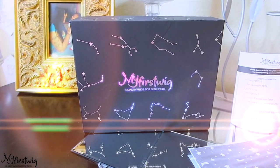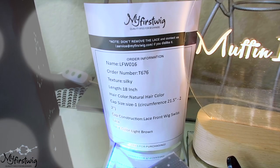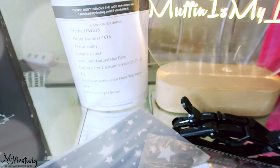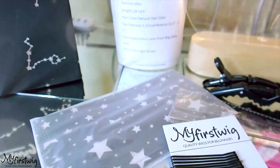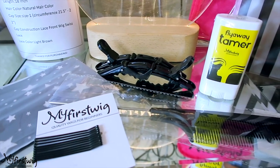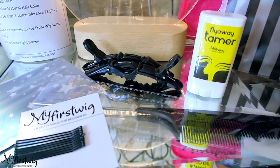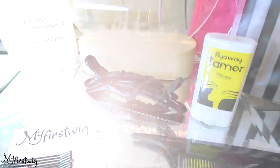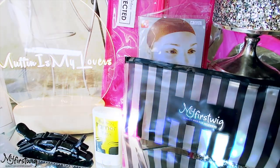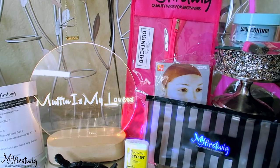When you receive this unit from My First Wigs, it'll come in their new box for the Zodiac Collection. It'll also state 'My First Wig — quality wigs for beginners.' You'll receive a product sleeve with your order information including the lengths, style, cap size, and lace color. For an additional cost, you can purchase one of their wig kits which includes bobby pins, a rat tail comb, and styling clips. You can also purchase their flyaway tamer, great for textured hair, hot comb pressing, and extra flyaways. Your extra amenities come in their black and white stripe pouch carry-along bag.